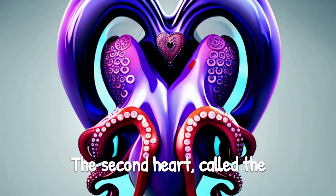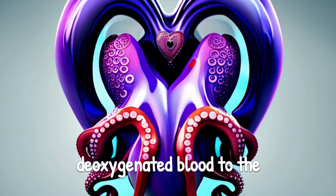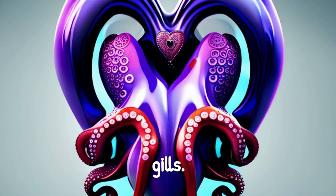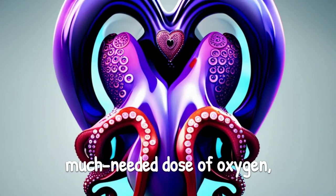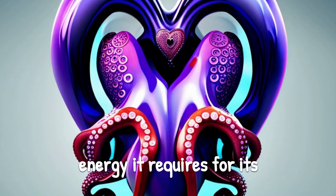The second heart, called the branchial heart, is exclusively dedicated to carrying deoxygenated blood to the gills. Here, the blood receives its much-needed dose of oxygen, fueling the octopus with the energy it requires for its underwater lifestyle.